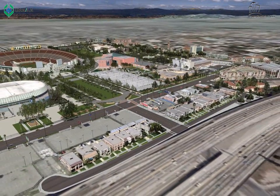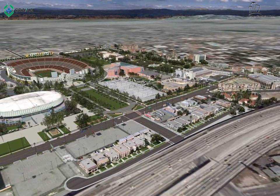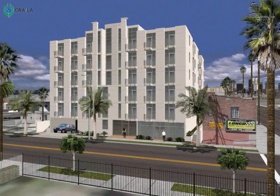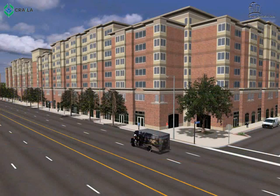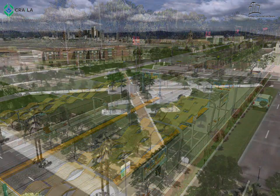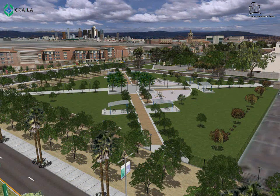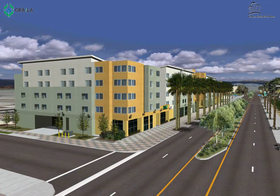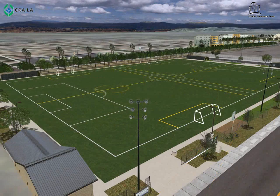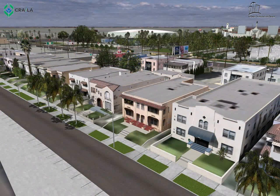As you can see, the CRA seeks to redevelop blighted areas using a comprehensive and holistic approach, addressing areas of affordable housing, economic development, job creation and retention, urban design, public improvements and infrastructure, open space, public facilities, and business assistance. We continue to develop innovative responses to changing economic conditions with the goals of attracting private investment and creating a better quality of life today and for future generations.